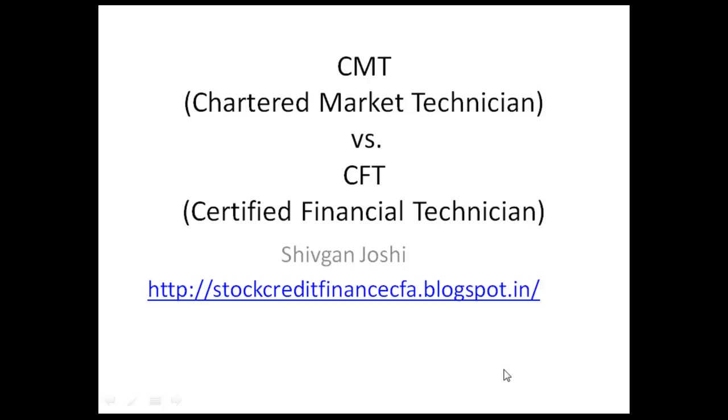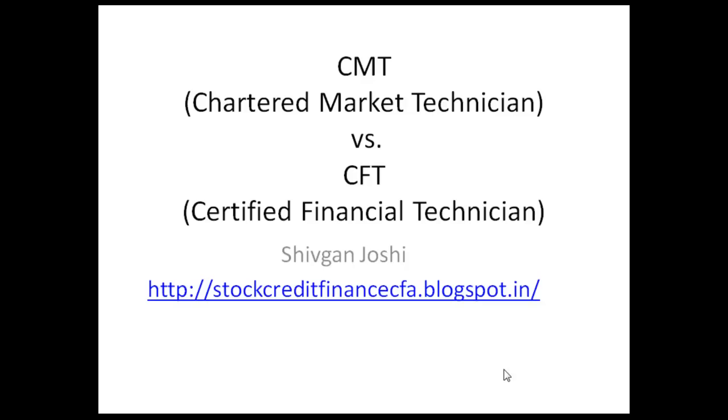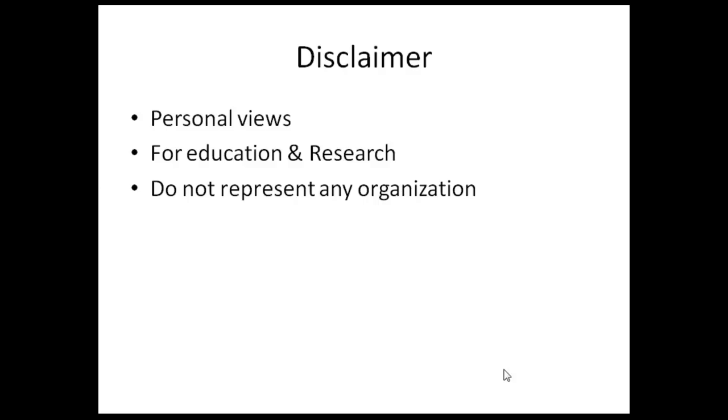Hi friends, this video is on two exams: the CMT and the CFT. Both exams help you understand technical analysis. In this video I have done a critical comparison of both of these certifications. These are all my personal views — I don't represent any organization, and this is for education and research purposes only.